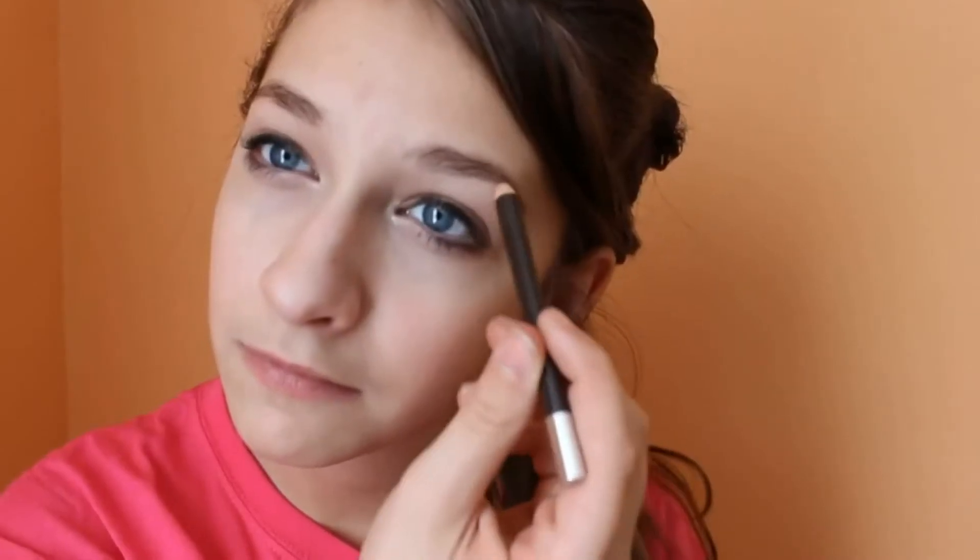Then I'm using this eyebrow pencil — not sure where it's from, it doesn't have a name but it was sent in a package and it works really well.